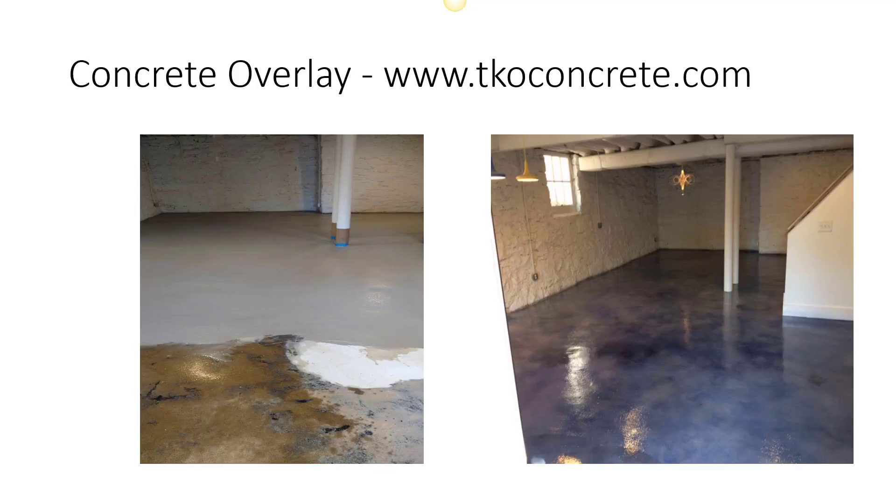Hello friend, my name is Kerry Farr, and if you're looking for a concrete overlay with stained concrete, you've come to the right place. Nobody does overlays better than TKO Concrete.